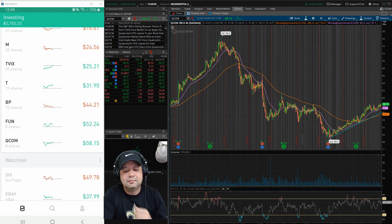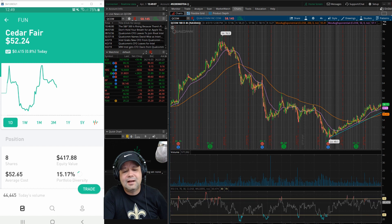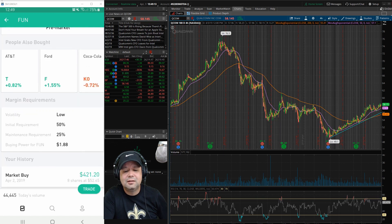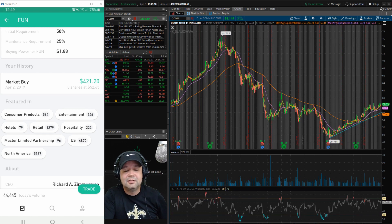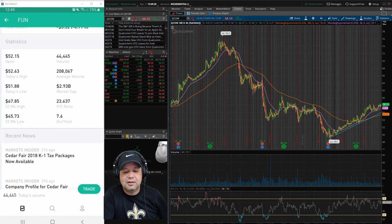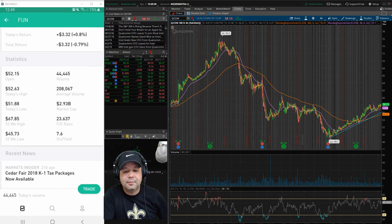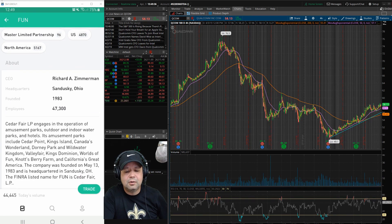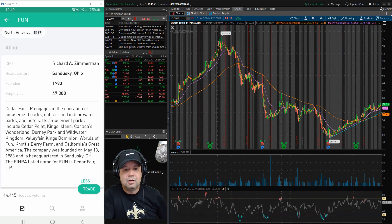The next one is fun — Cedar Fair. I got into them yesterday. The main reason I got in was because I wanted a little more diversity, and I also wanted that 7.6% dividend yield. Cedar Fair does amusement parks and water parks. They've been around since 1983. I know people like to have fun, and it looks like they have a lot of parks and water parks. Good dividend yield.